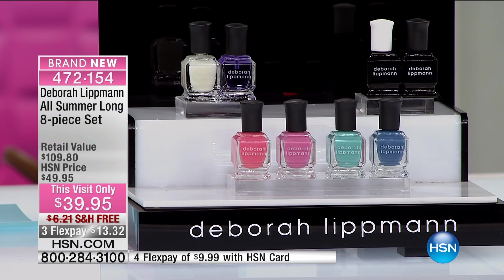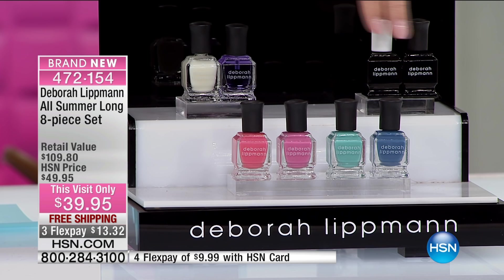Calling in the most luxurious, prestigious nail lacquer brand in the world — it's Deborah Lippman. I want to show you before I introduce her what she's bringing to us. The Gel Lab top coat and base coat.